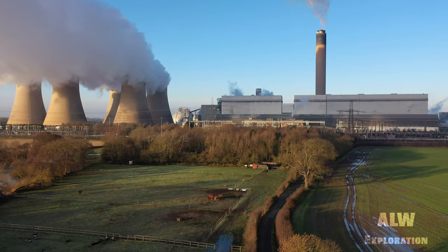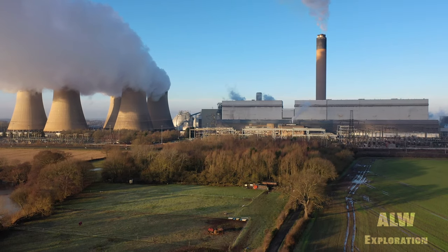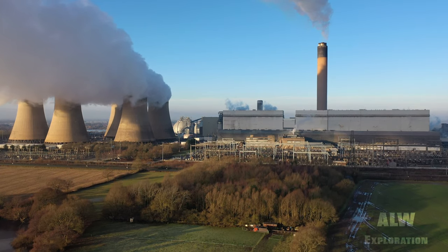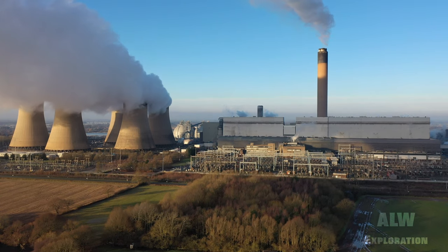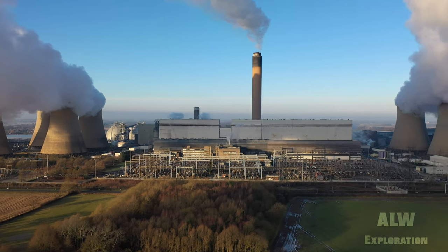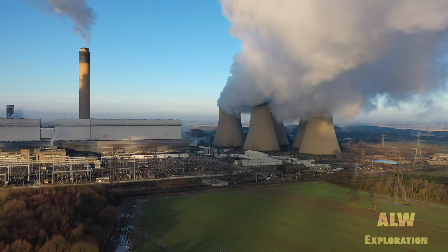Traditional thermal power plants, also sometimes called combustion power plants, operate with energy produced by a steam boiler. Historically fueled by coal or heating oil, more modern thermal power stations operate by combusting natural gas or biomass. The steam activates a turbine which drives an alternator to produce electricity - this system is called a turbine alternator.